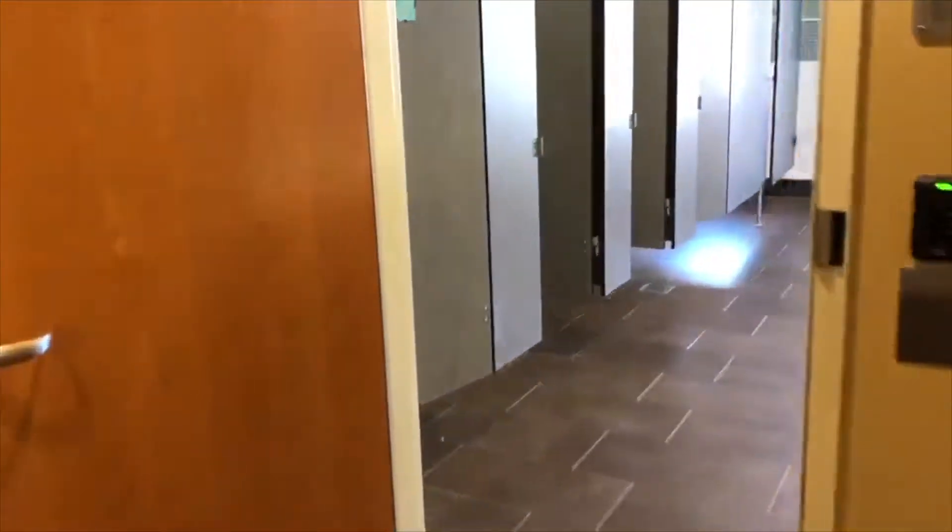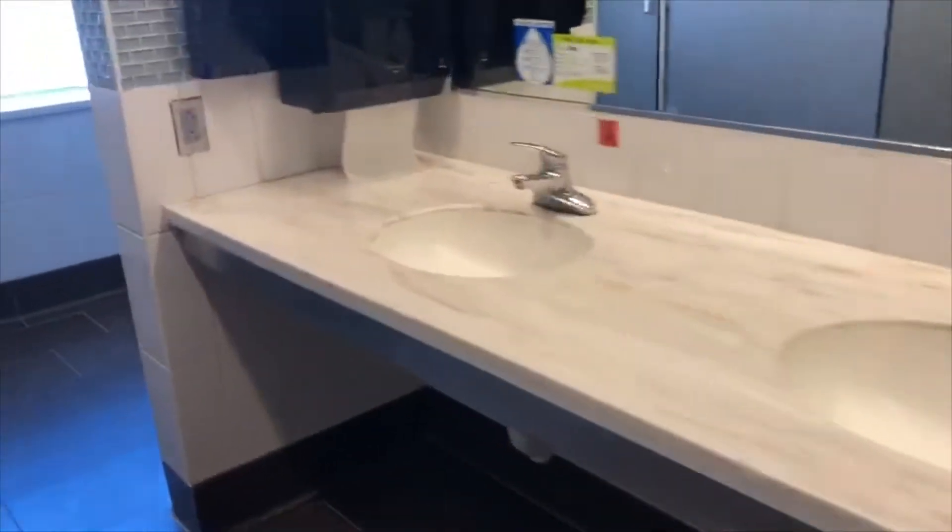Next up is one of the standard hall-style bathrooms. You've got bathroom stalls on the left, sinks on the right, and then on the other side of this dividing wall are the shower stalls. I'll give you a quick peek into one of those to see what that looks like — and that's pretty much it for the bathrooms.